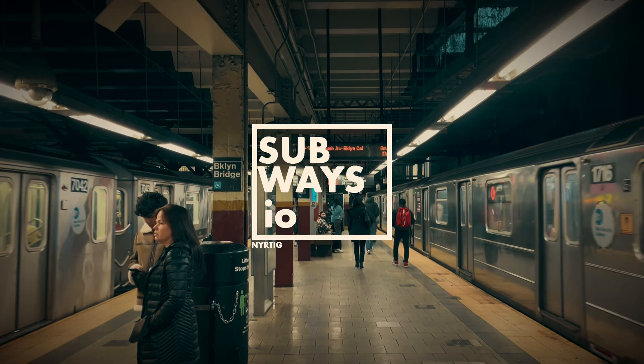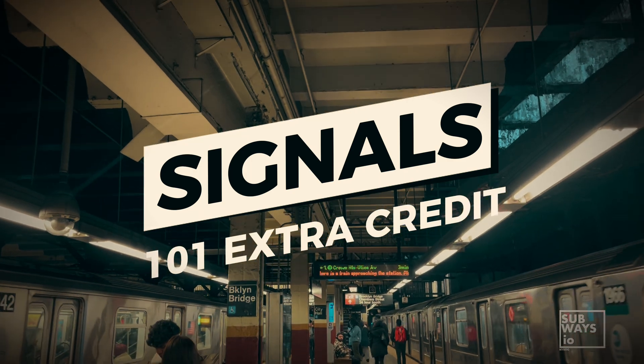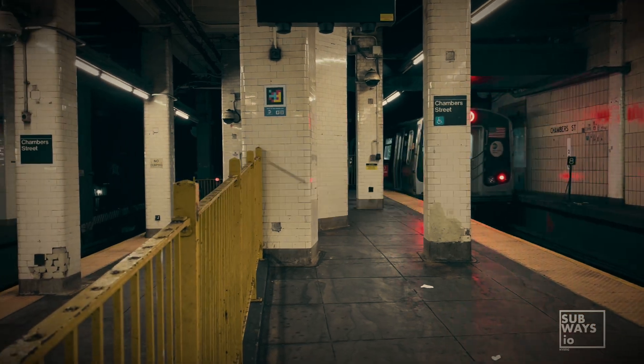Hi, I'm Rob from Subways I.O. Welcome to Signals 101 Extra Credit. Signals 102 is coming soon, but before that, we wanted to dive into an important and relevant topic. Today's topic is survey markers and line chains.